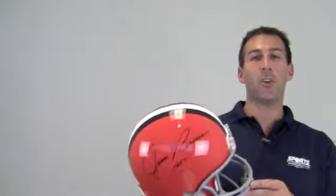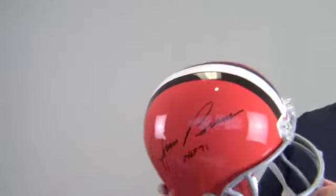Hi sports fans, it's Paul with SportsMemorabilia.com. This is a full-size replica NFL helmet autographed by legendary Hall of Fame running back Jim Brown.